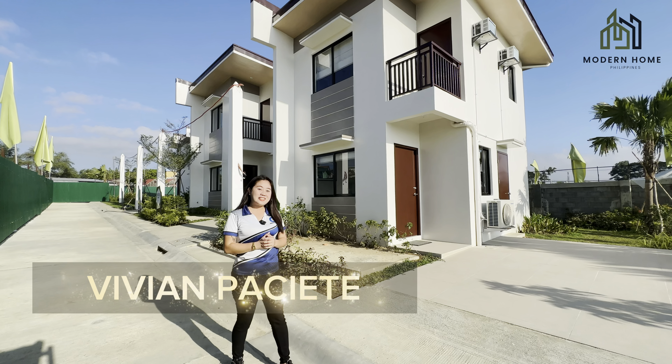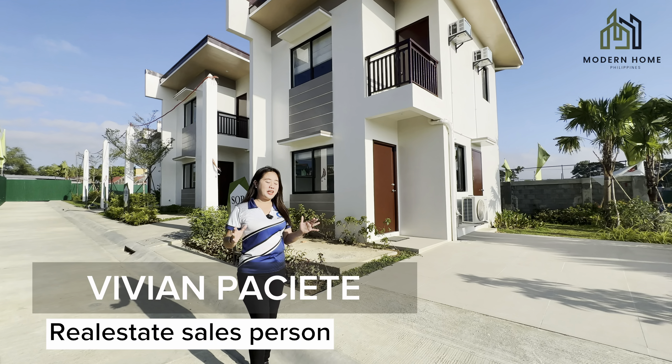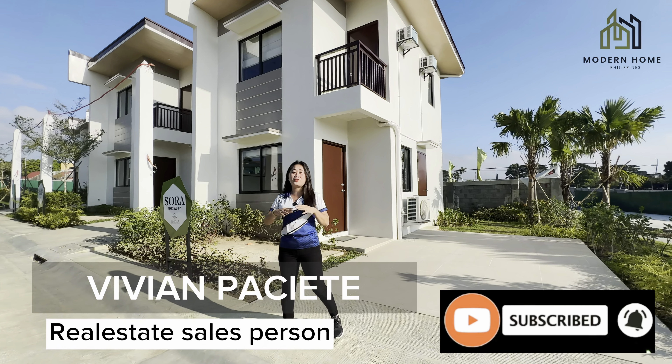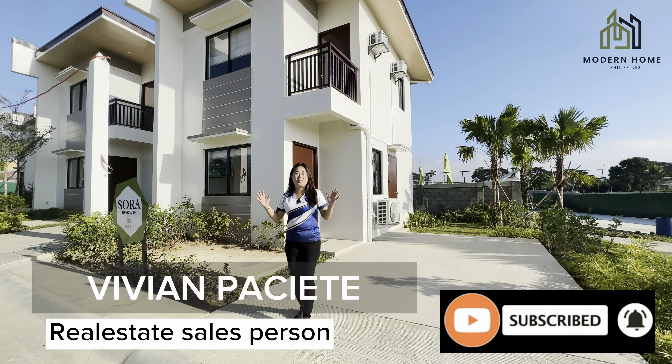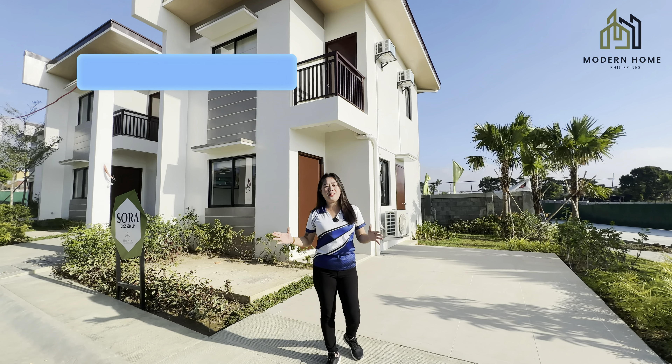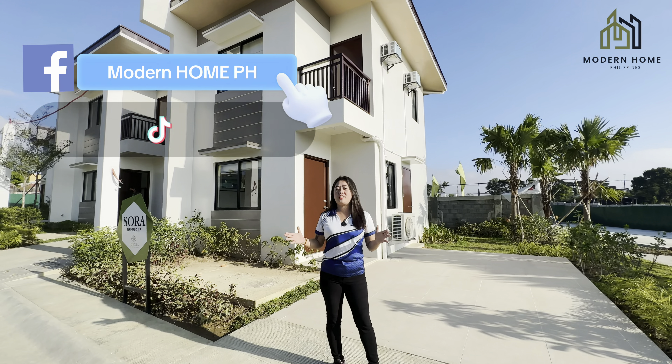By the way, I'm Vivian, your real estate salesperson. If you are new to my channel, kindly hit the subscribe button and tap the notification bell so you'll be updated every time there's a new house tour uploaded. And also on my different social media accounts like Facebook page, TikTok, and Instagram.